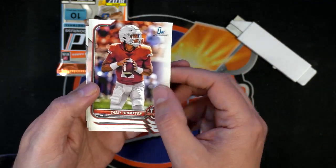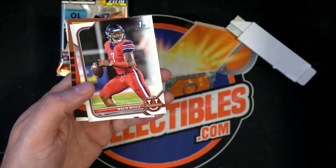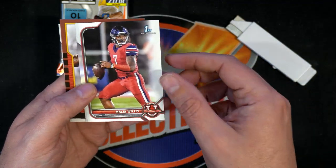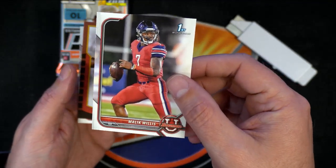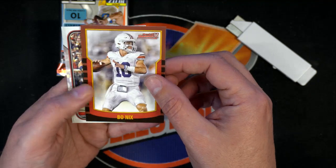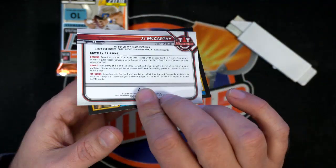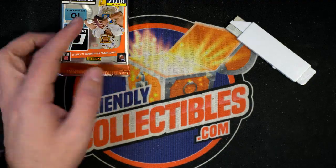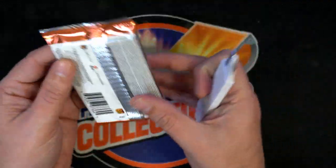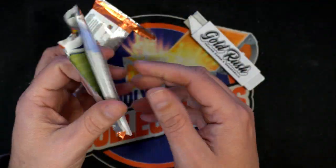Oh look at this, we got rookies here — Bowman First, very nice. Casey Thompson, Malik Willis, that's really cool. He's a rookie for the Titans. Here's a Bo Nix and JJ McCarthy. Okay, Justin Herbert time — come on rookie. Justin Herbert!